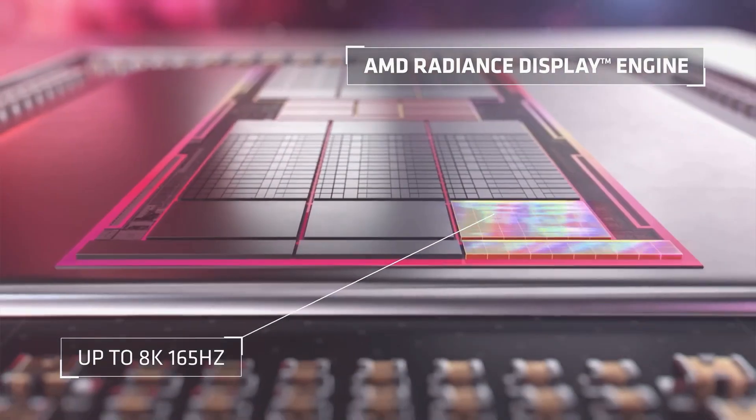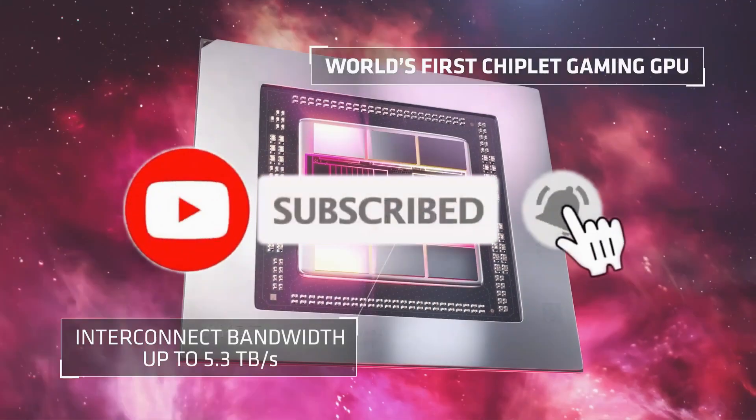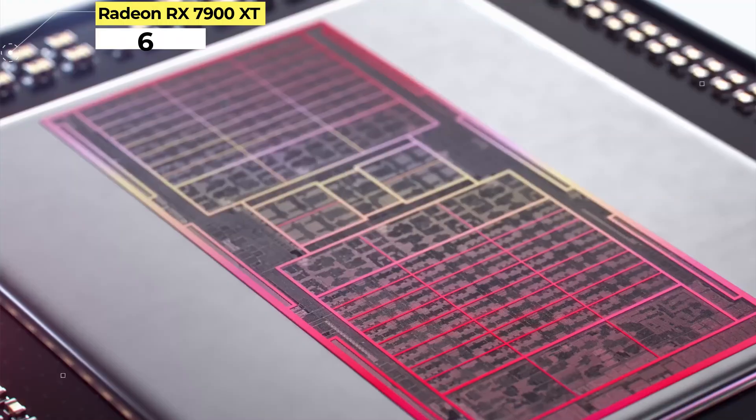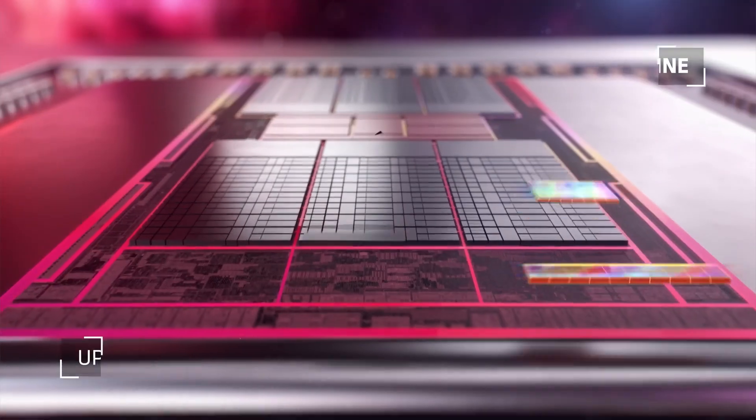Like the video, comment, don't forget to subscribe, and let's get started. Number 6: Radeon RX 7900 XT. With prices heading up on previous generation cards, we're left looking for the best options.